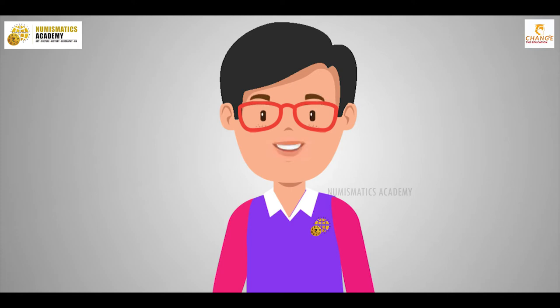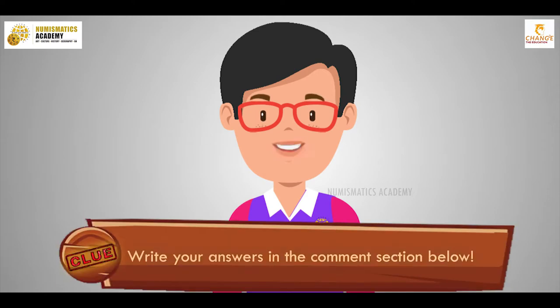Hey kids, I know you all enjoyed my previous series of Know the World Personalities. Now I am very excited to take you to the next series of Explore the Monuments. So strap in, let's explore. And don't forget to write your answers in the comment section below as we play.